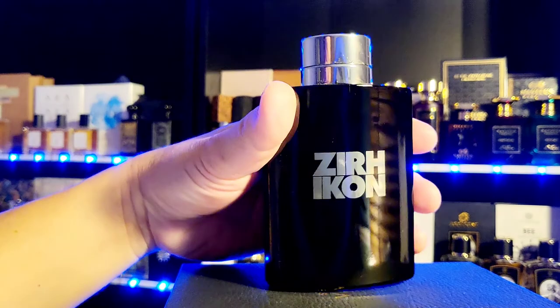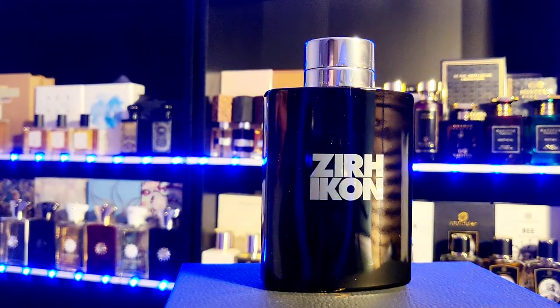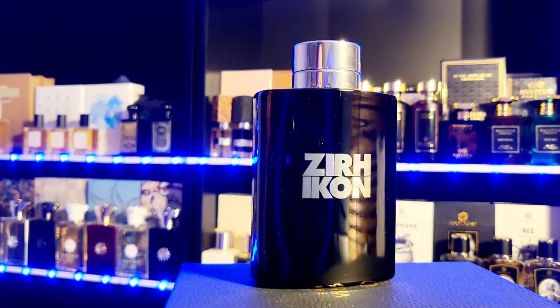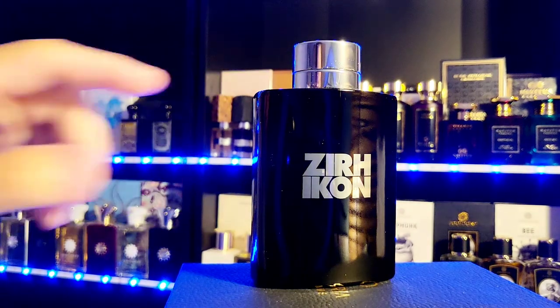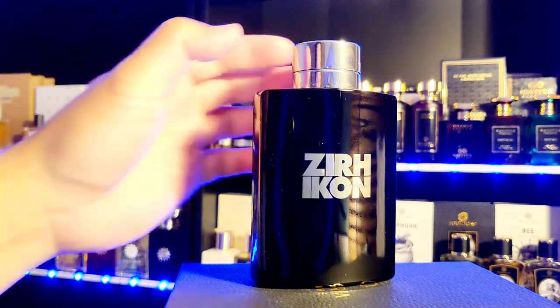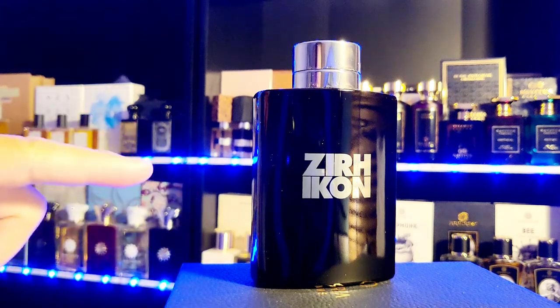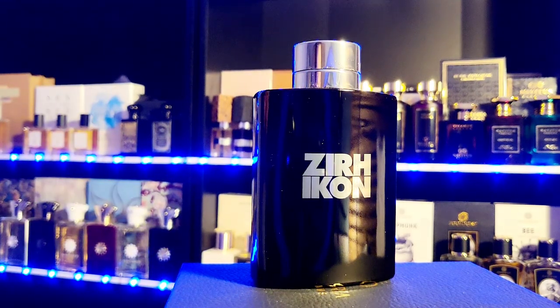Some people talk about there being a reformulation — it might smell different than before. You never know. I've had bottles myself that were stored in the wrong place — got heated, got cooled down, got heated again, stored in the bathroom. It ruined a lot of my fragrances, including my original Acqua di Gio and my original Polo Blue. When people say this one smells weird, I don't know if they're not experienced with fragrance or if their bottle was just not stored well.